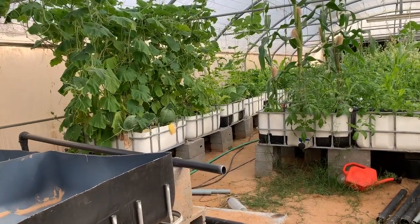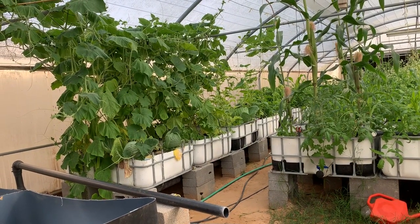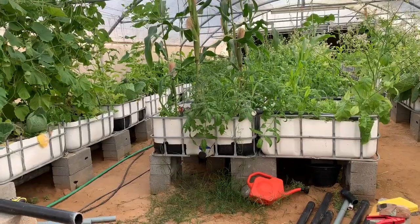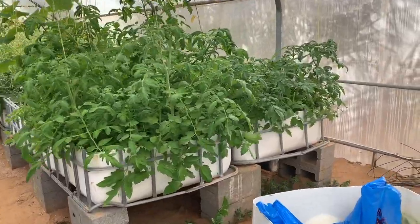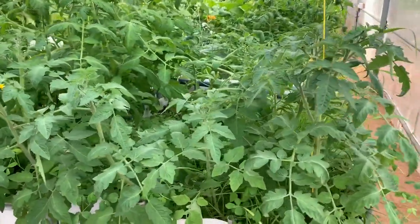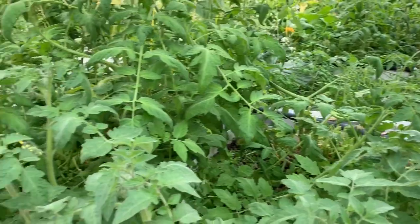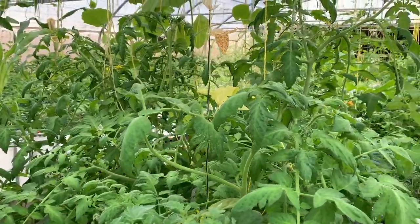Hello everybody, this is Mohammed. Today it's Friday, January 25th, 2019. As I promised, I will bring some updates with the greenhouse that we have here. Let me start from this side. This is the update about the tomatoes — see how many flowers we have here and how big the tomato trees are. They're doing wonderful, just doing wonderful.